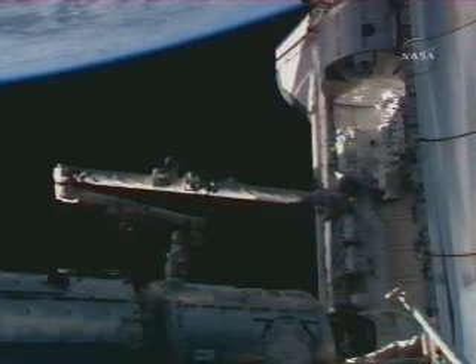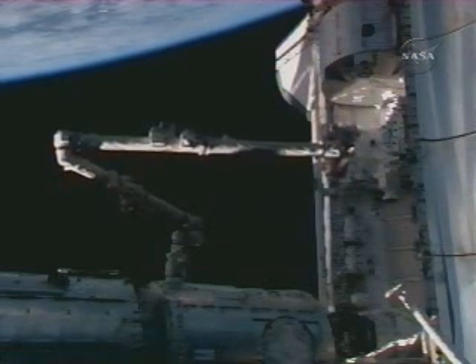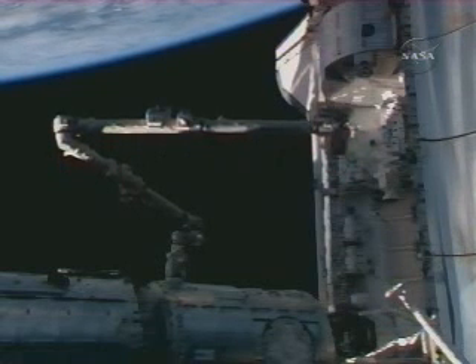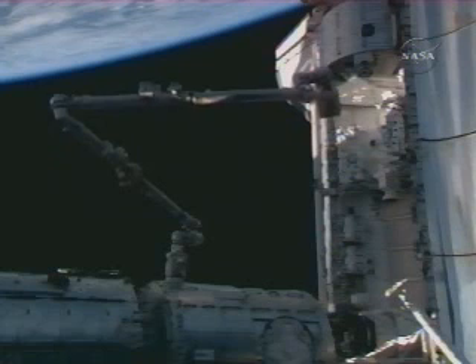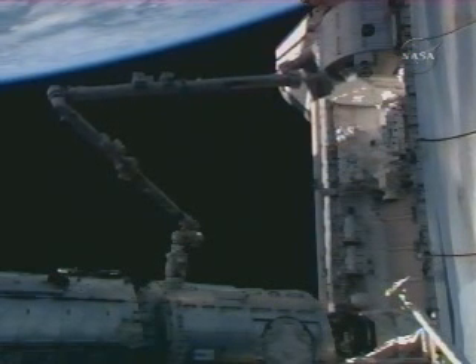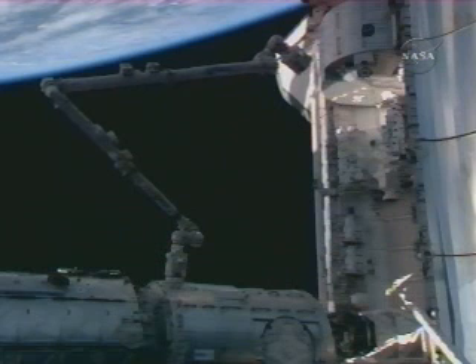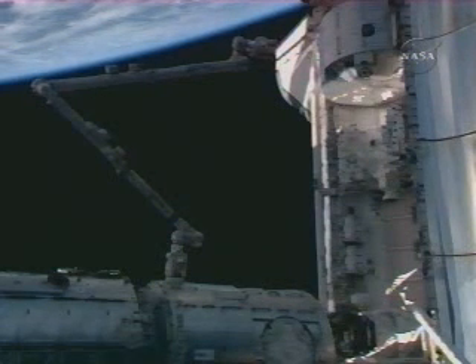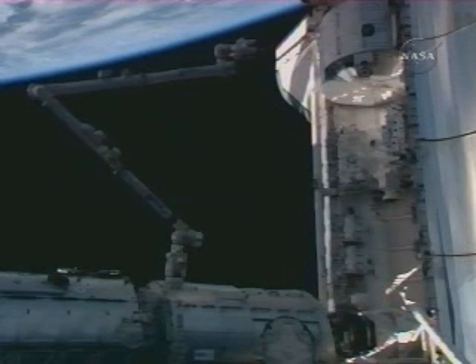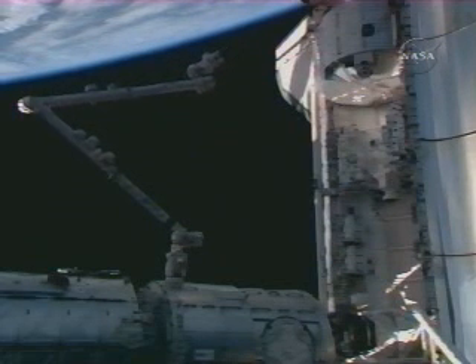Canada Arm 2, the space station robotic arm, is now being operated by Mission Specialist Bob Behnken and Pilot Greg Johnson from Endeavour. They are working from a workstation inside the Destiny laboratory module of the space station to maneuver the robotic arm. The task is to grapple or latch onto the pallet inside Endeavour's payload bay that is carrying the new Dexter — the Special Purpose Dexterous Manipulator — a new addition to the station's robotic system. They will remove that pallet from Endeavour's payload bay and install it on the station's mobile base system, which is an operating platform for Canada Arm 2. From that position, Dexter will be assembled throughout the spacewalks of this mission.